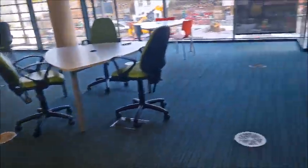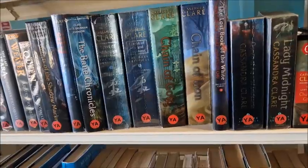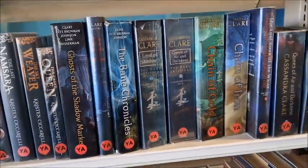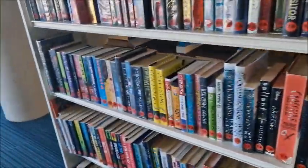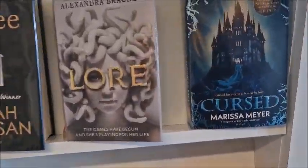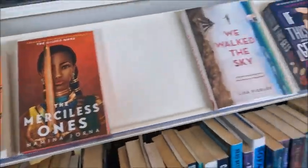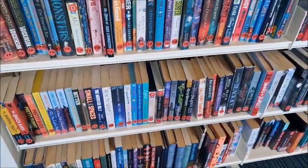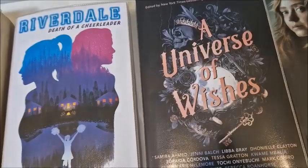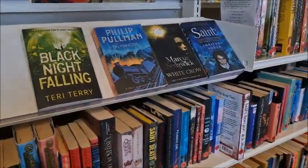This is the YA section. Look at all these beautiful Mortal Instruments books — my favourite series of all time. Cassandra Clare, all Instruments — I own every single one of them. Here are some of the newer YA books. I literally just finished reading Cursed by Miss Amaya about a week ago. It's quite a big YA section here, which is good. I do love a bit of YA.